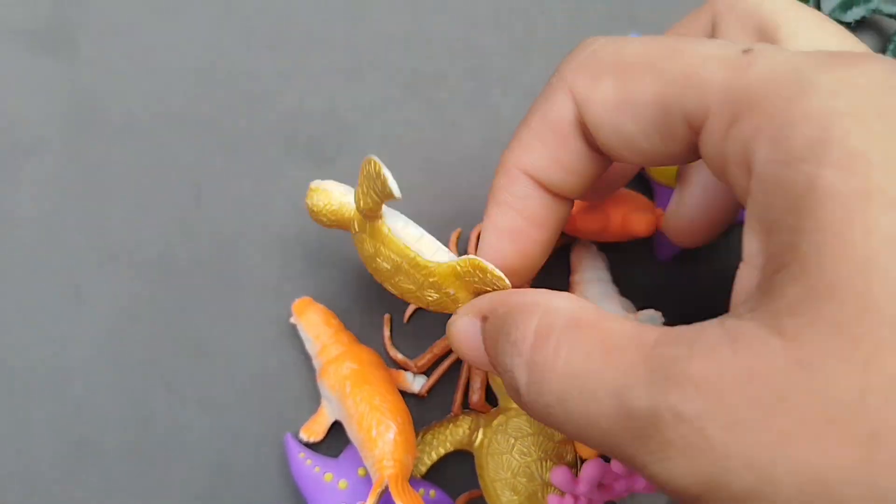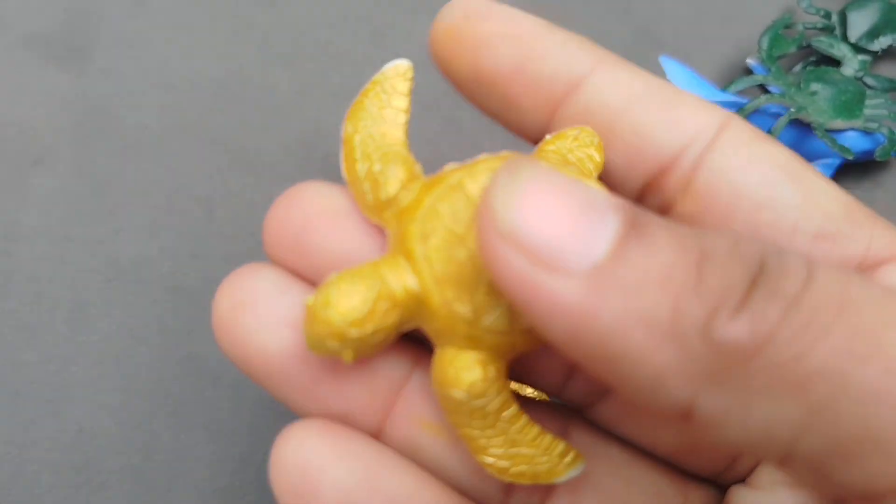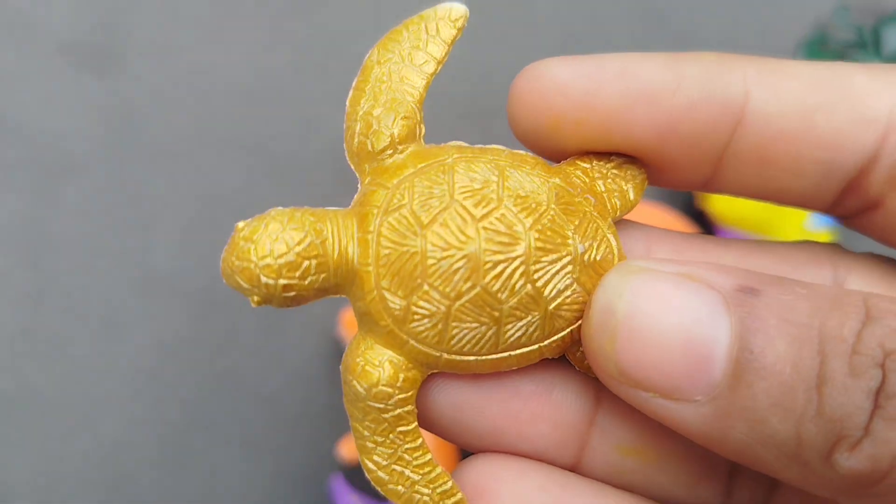The next sea animal is a Sea Turtle. This is a Sea Turtle.